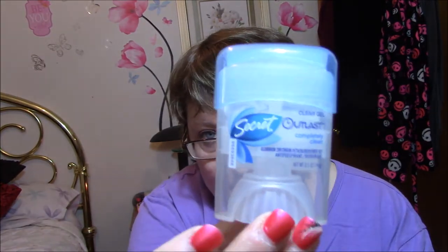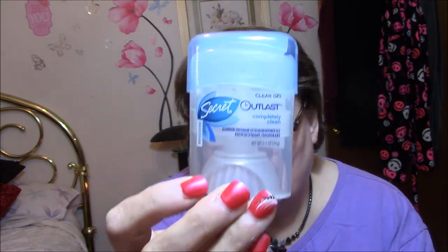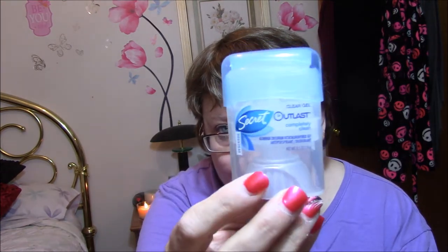This is another free item. I signed up on Secret's webpage and I got this little baby Outlast deodorant. It's a clear gel deodorant, completely clean, and I got that free to try. It's very cute and very tiny.